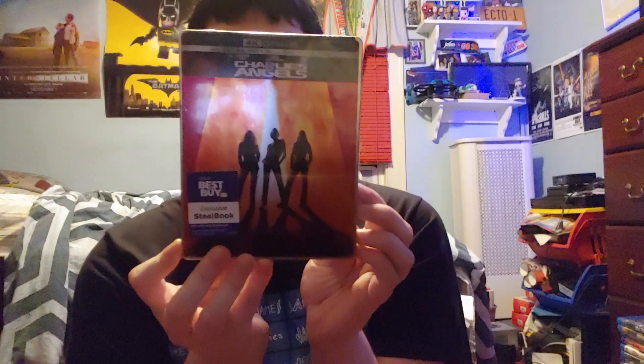Secret Life of Walter Mitty — this is a Target exclusive. Speaking of exclusives, we have a Best Buy exclusive of Charlie's Angels, the 2000 edition, with Cameron Diaz and Lucy Liu. Up next is Zombieland: Double Tap, still in the wrap — it's a Best Buy exclusive. I also have Zombieland 1, but it's somewhere else.